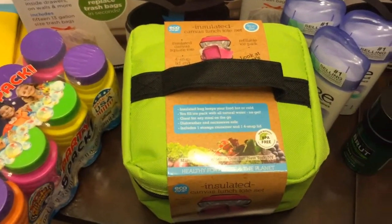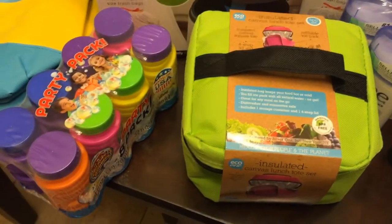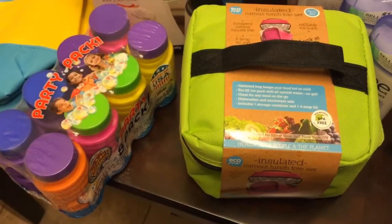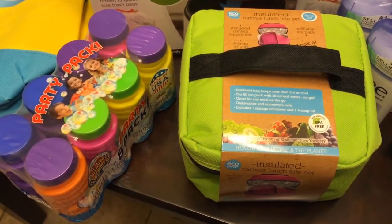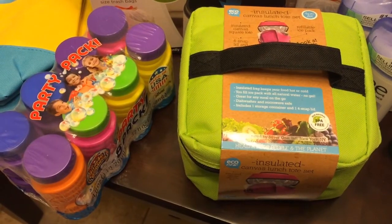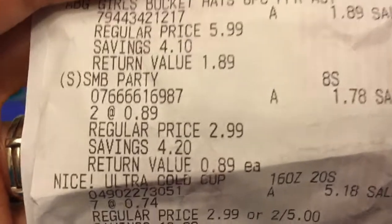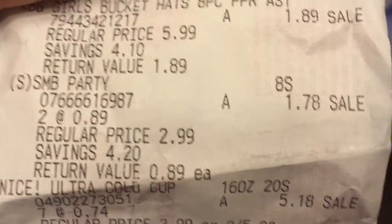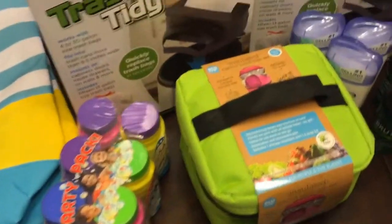I found eight-pack super miracle bubbles. Regular price $2.99 and I only paid 89 cents. My kids like bubbles so that's the only reason I got them.